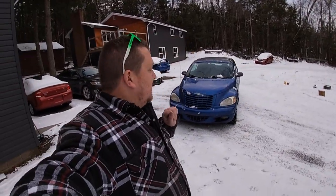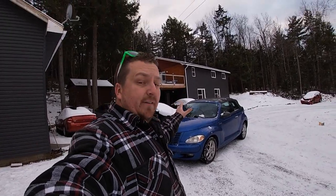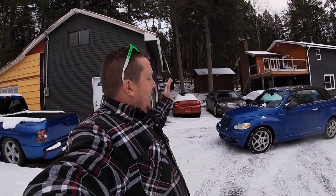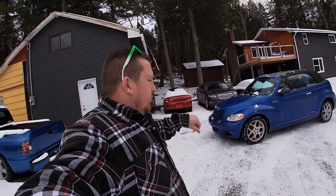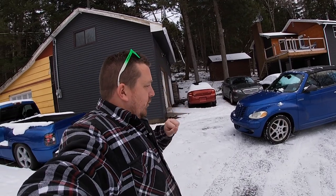Welcome back. Today we're going to talk about our new car. This video was already done but the SD card died, so this is the car after it's been washed. We'll do the car wash segment after this — it is our $650 PT Cruiser convertible.